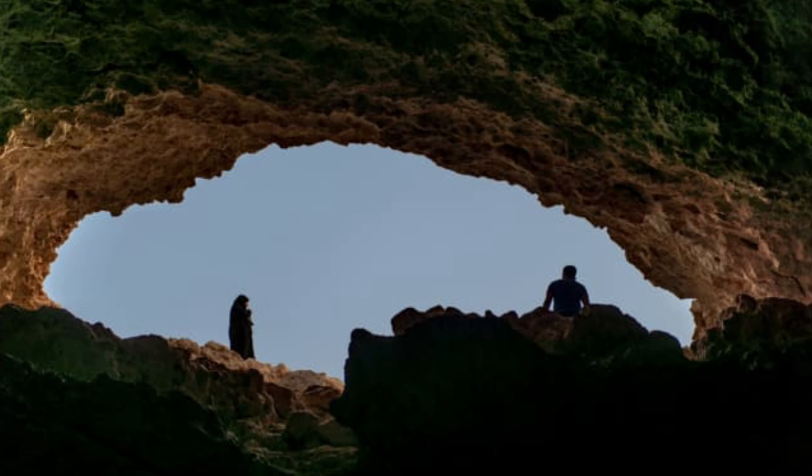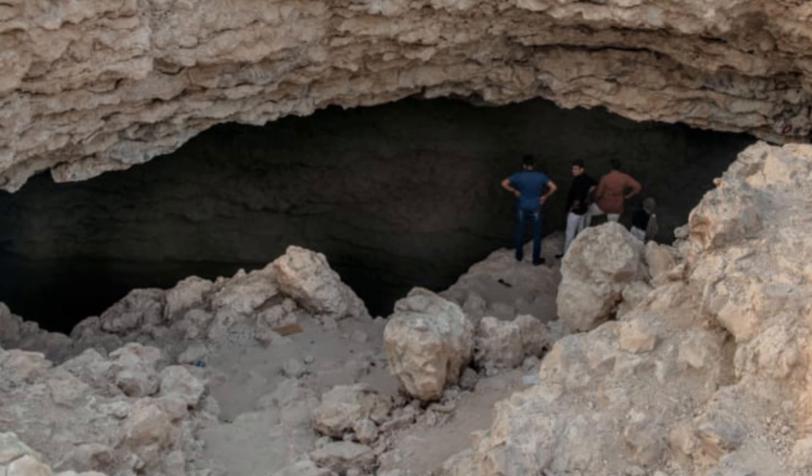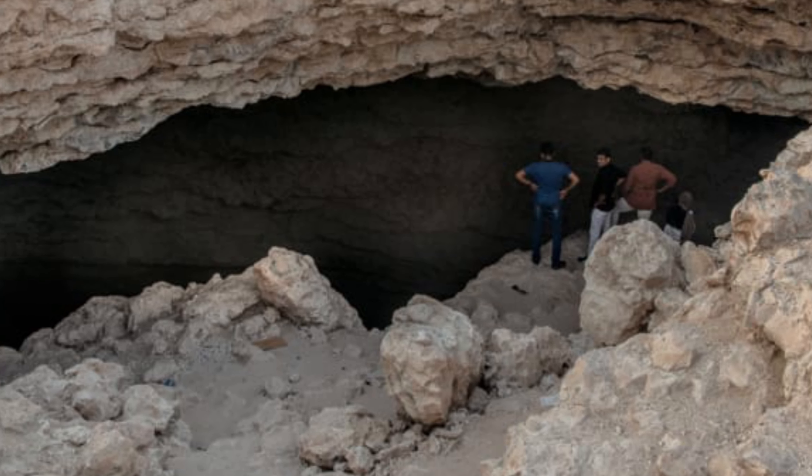The light from the entrance gradually dwindles as you descend toward the bottom. Even on hot days, a pleasant breeze flows through the hole's limestone and gypsum layers.